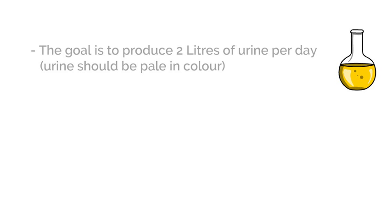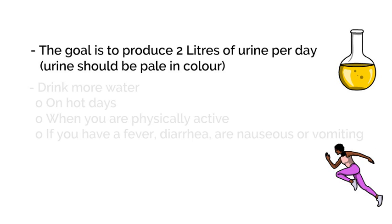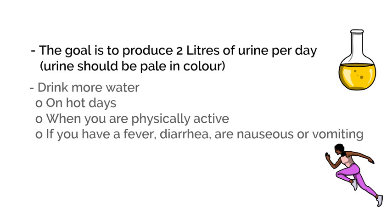The goal is to produce 2 liters of urine per day. You can check to make sure your urine is pale in color. Drink more water on hot days and when you are physically active. You need additional fluids if you have a fever, diarrhea, nausea, and vomiting.